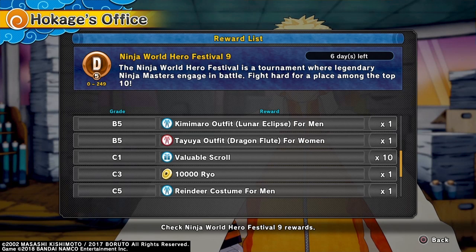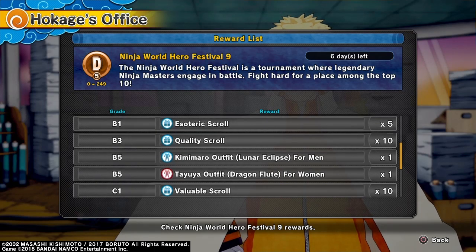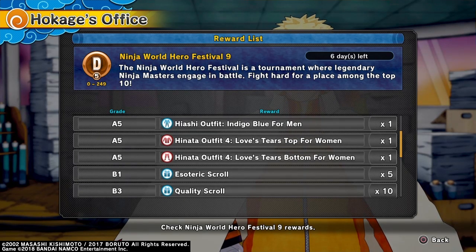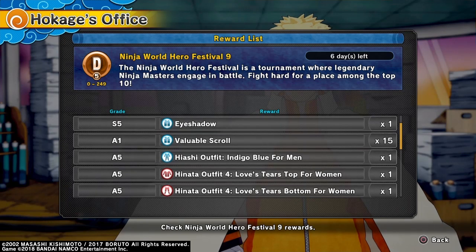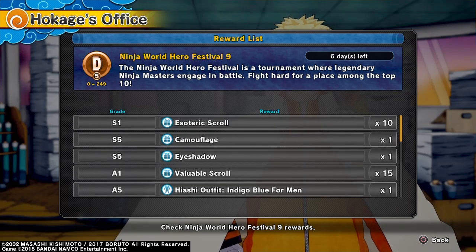Then you get 10,000 Ryo. Then you get 10 Valuable Scrolls. You get Tayuya's Outfit Dragon Flute for Women. Then Kimimaro's Outfit Lunar Eclipse for Men. Then you get 10 Quality Scrolls and 5 Esoteric Scrolls. Then we get Hinata's Outfit for Love's Tears Top and Bottom for Females. We got Hayashi Outfit Indigo Blue for Men — I'm pretty sure I butchered that name. Then we get 15 Valuable Scrolls, Eye Shadow Face Paint, Camouflage Face Paint, and 10 Esoteric Scrolls.